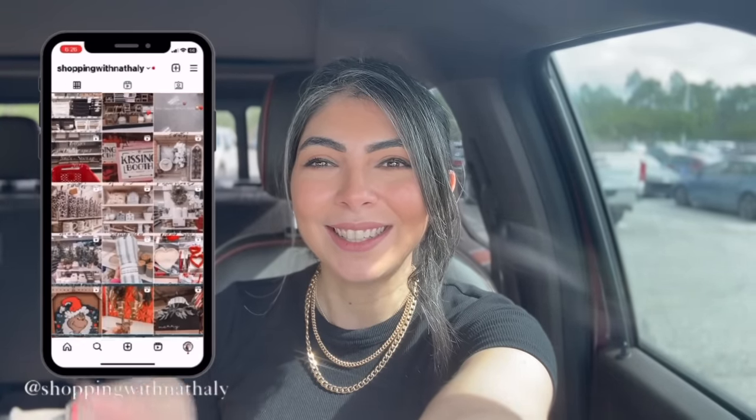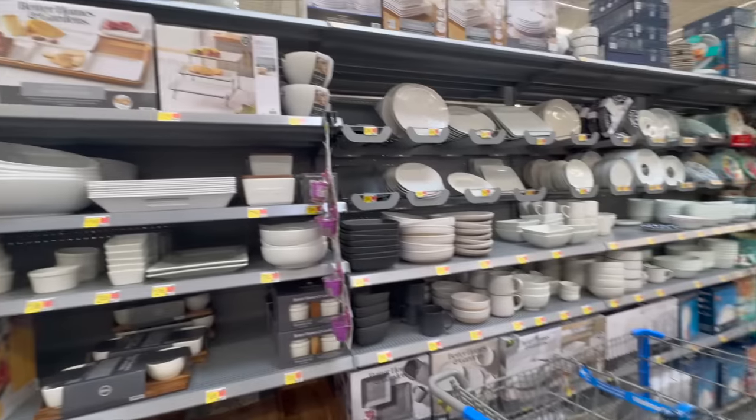Before we jump into the shopping portion, I want to say that I'm going to try to link almost all of the items down in my description box below. Keep in mind those are affiliate links, which means I do make a commission off of your purchase. If you enjoy this video, please subscribe and follow me on Instagram for more updates.